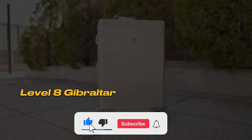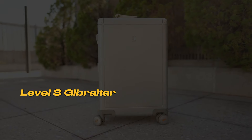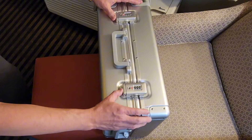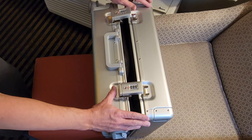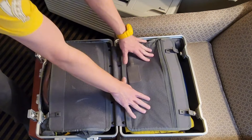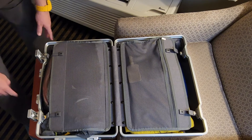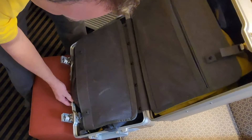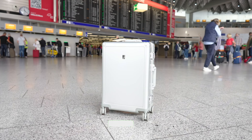Number 5: Level 8 Gibraltar. This suitcase is equipped with a dual TSA lock system that doesn't have zippers. This system is not only much more secure than traditional zipper cases, but it also makes international travel easier for customs checks. Knowing that your belongings are safe provides great peace of mind during travels.